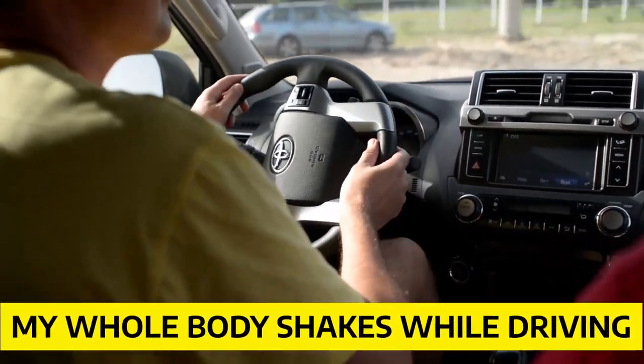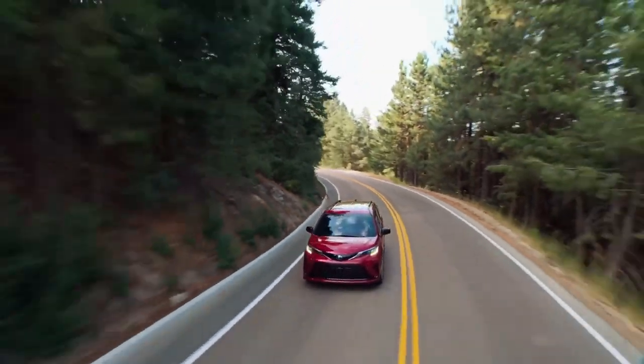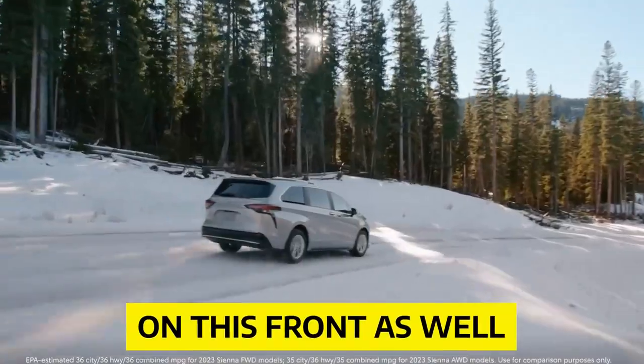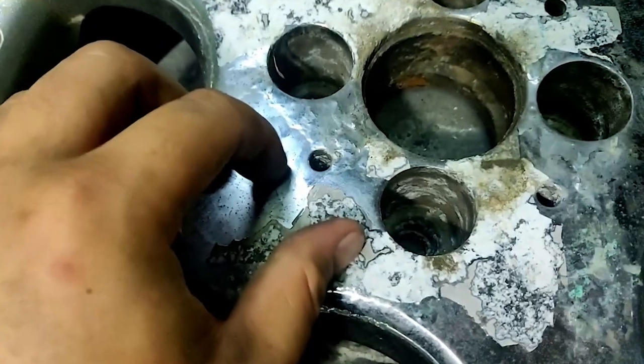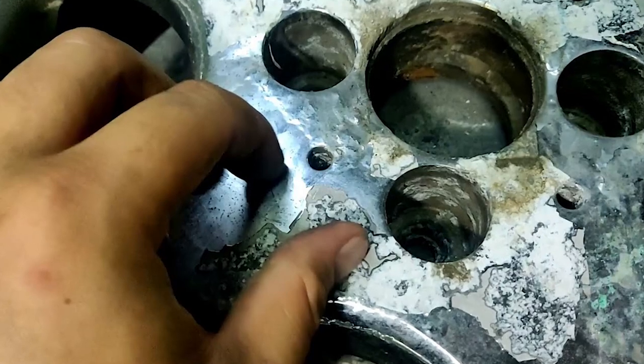My whole body shakes while driving, making the whole driving experience terrible. Wheels and rims are part of what helps a vehicle run smoothly. However, Toyota also talks about troubles on the front. A service bulletin issued by Toyota states that the chrome wheels might start bubbling or peeling. It's hard to be satisfied with the vehicle if the main components of the car are falling apart at the seams.